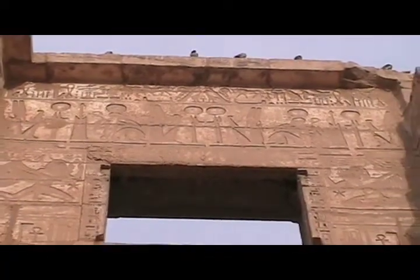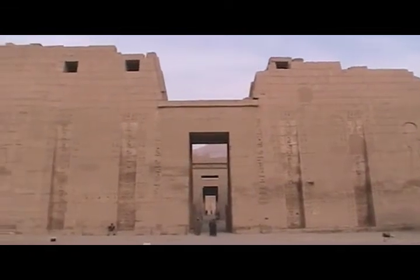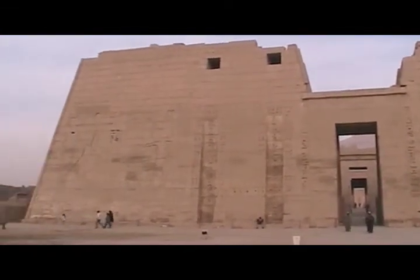The temple of Hapu, built by King Ramses V. The style is more or less similar to the other Nubian temples — pylons and pylons leading back to the Holy of Holies in the back.